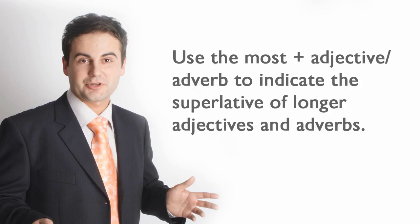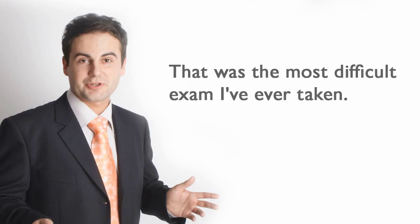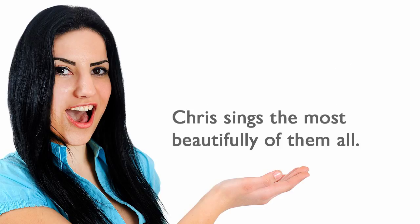Use the most plus adjective or adverb to indicate the superlative of longer adjectives and adverbs. He's the most wonderful man I've met. That was the most difficult exam I've ever taken. Chris sings the most beautifully of them all.